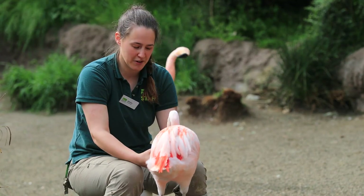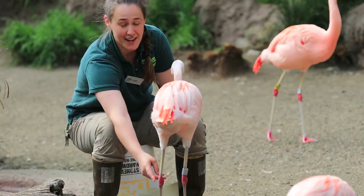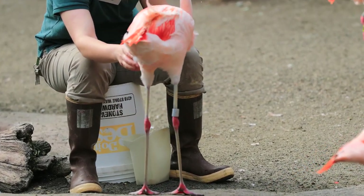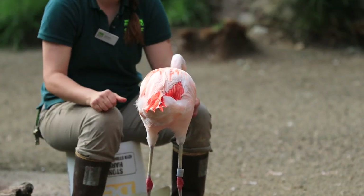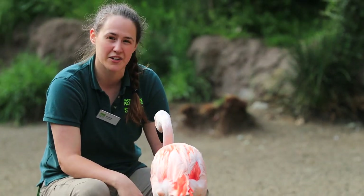Another cool thing about Chilean flamingos is that they actually get these really bright ankles. This is actually a flamingo's ankle. Their knees are located more up here and they're kind of tucked under their feathers. It's like they're all walking on their toes — they don't walk like we do with our flat foot. They're balanced up and walking on their toes all the time.